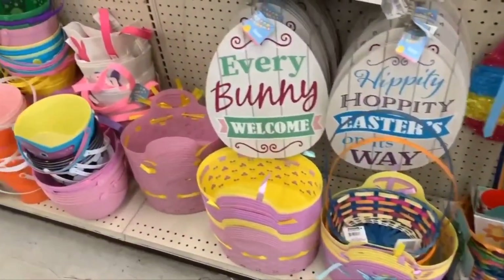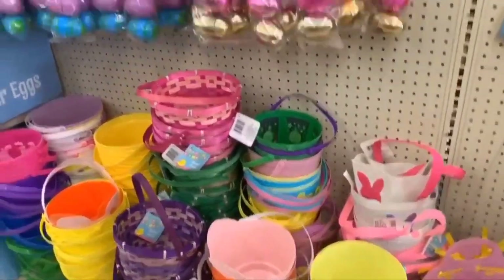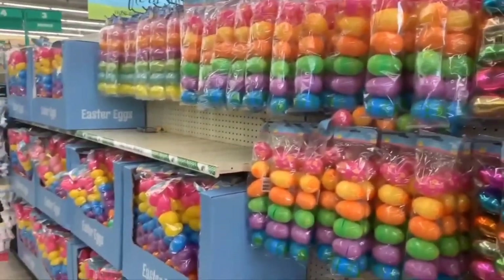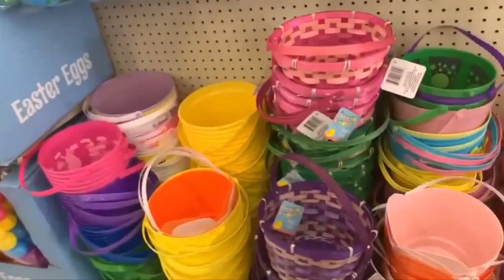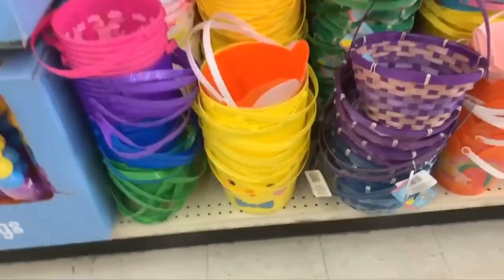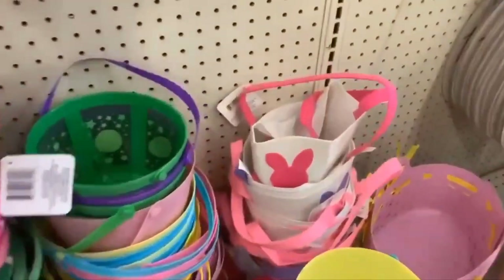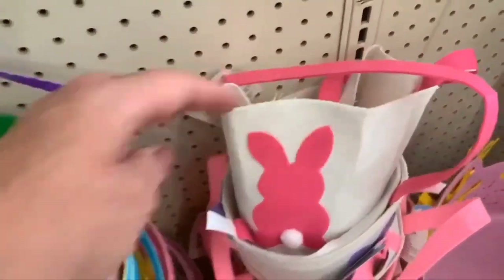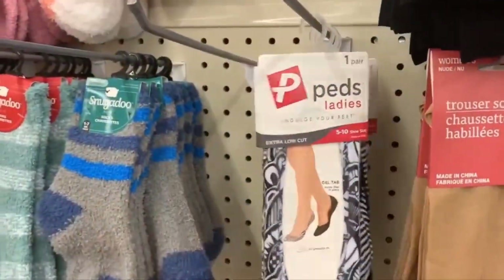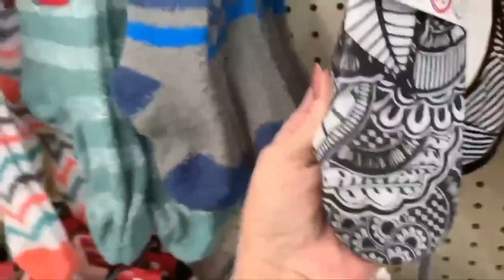Let me show you all the baskets — going real slow. All the Easter eggs you want to hide, all the baskets you want to fill — so cute, so many different styles.